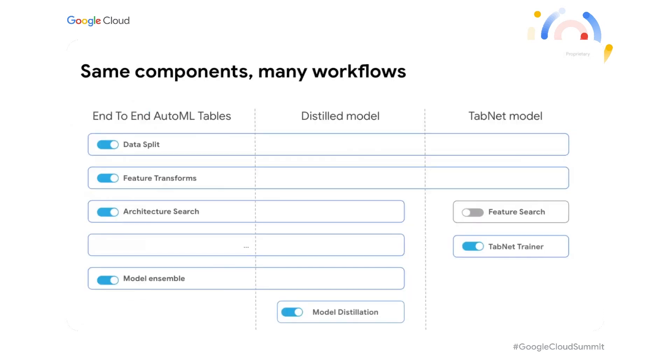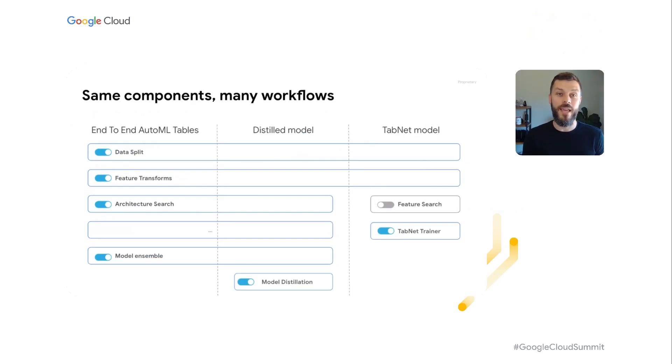Having reusable components means we're dramatically expanding the number of tabular data use cases on Vertex AI. For example, when we needed a model for low-latency applications, we did not introduce an entirely new architecture. Instead, we added a distillation component to the familiar AutoML workflow. Or take the feature search workflow — you can use it with the TabNet pipeline and train it on datasets which contain hundreds of thousands of features. These are just our ideas, and we're eager to see what kind of workflows you end up creating with your own blocks.